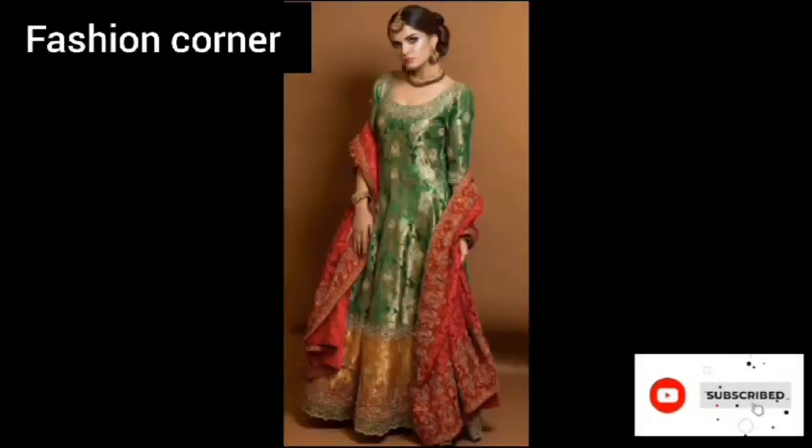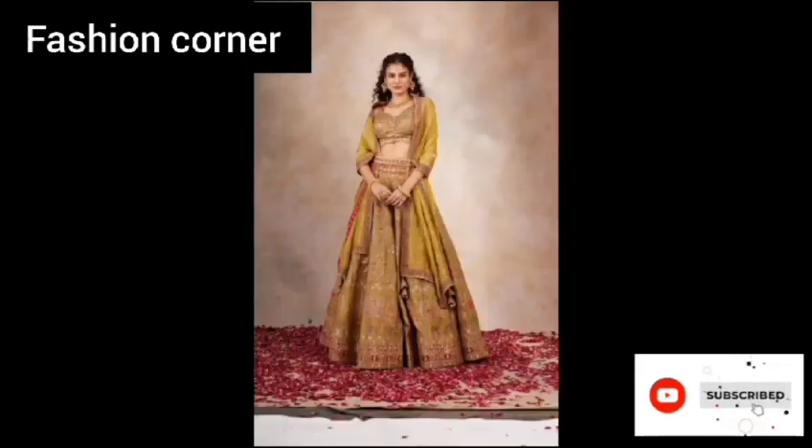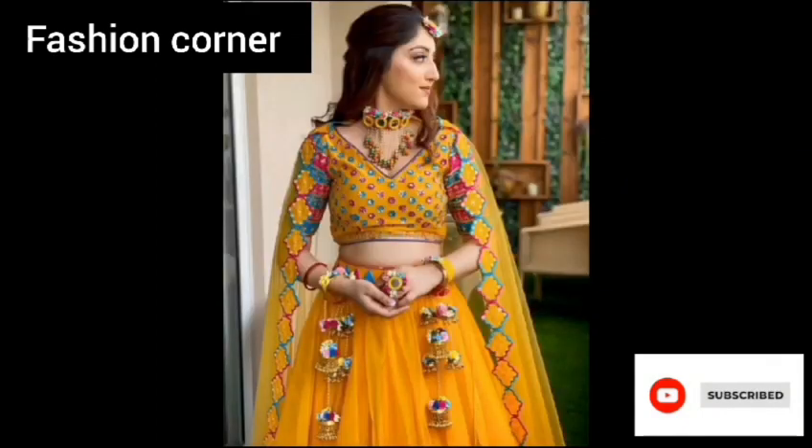Hi guys, welcome back to my YouTube channel Fashion Corner, hope you are doing well. This is my new video, keep supporting and enjoy the video. Today my video is about mehendi dress.